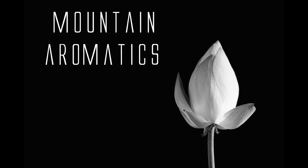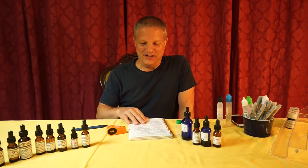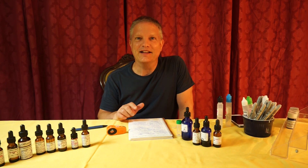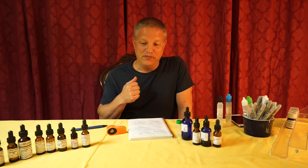I'm back, and you are watching Mountain Aromatics. Thank you again for joining me. Elora actually had a challenge for me — we're both working on the Aldehyde C12 MNA, and she asked me to come up with a formula without knowing what she did, so here I go.